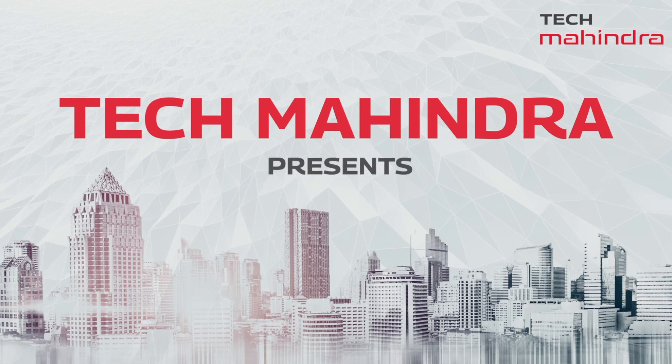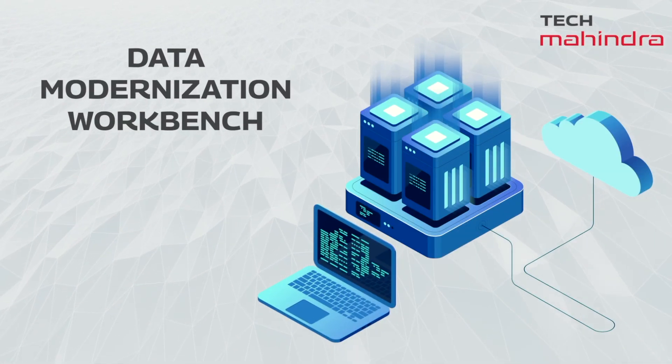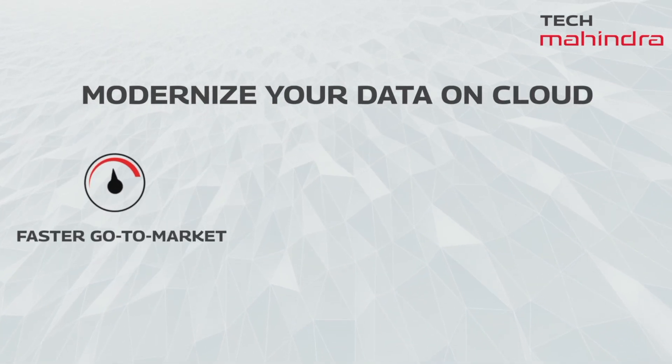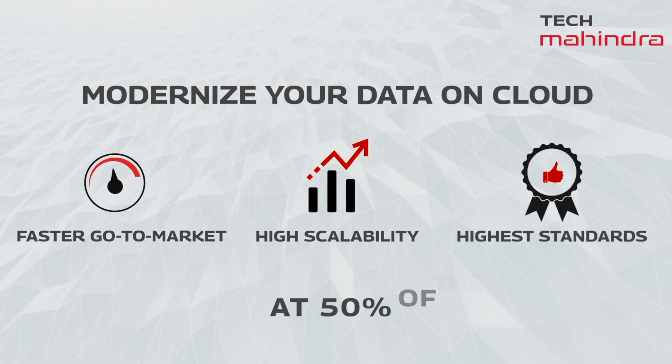Tech Mahindra presents a highly scalable data modernization workbench. Revamp and modernize your data platform with faster go-to-market that provides high scalability and maintains highest standards at 50% of the cost.